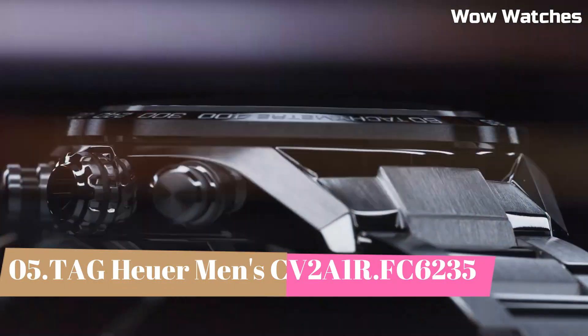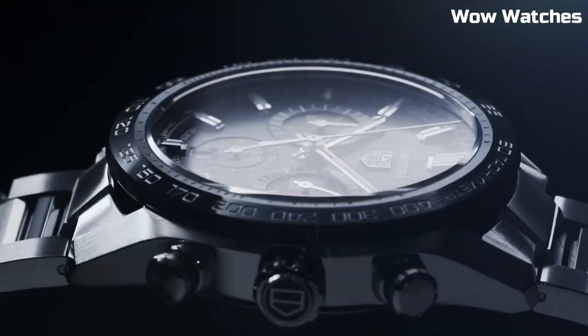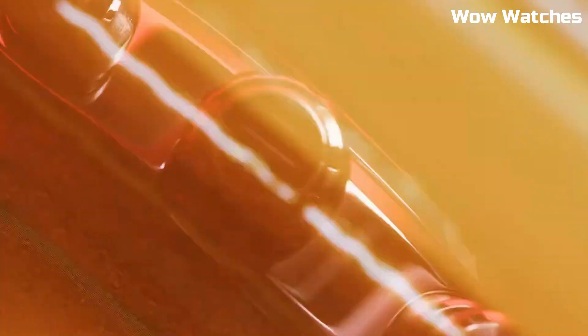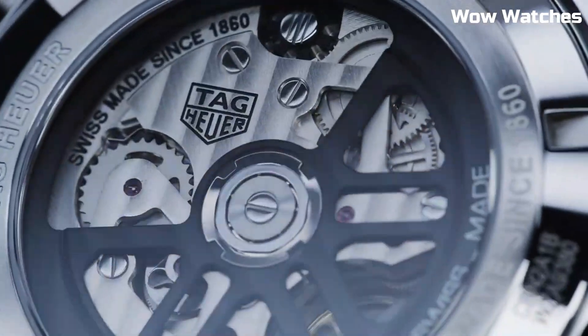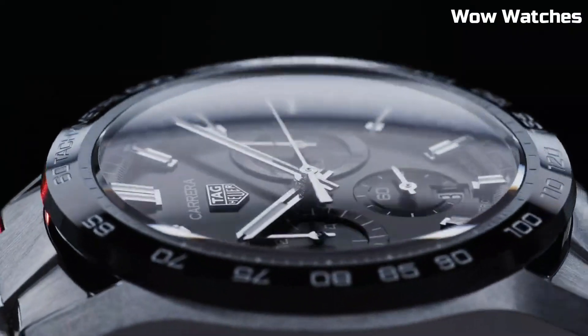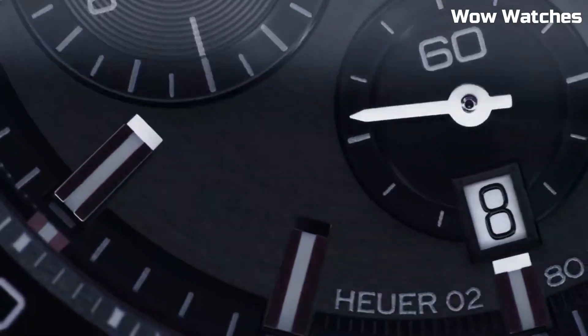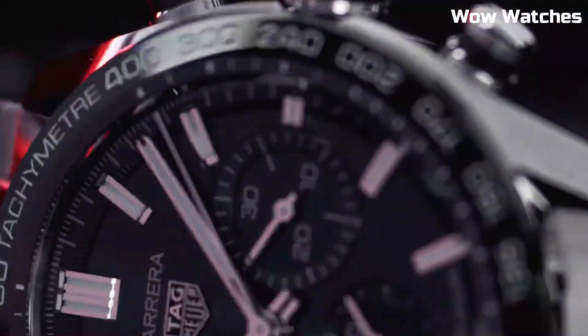Number 5: Tag Heuer Men's CV2A1R.FC6235. It is a striking timepiece that seamlessly blends luxury and performance. Its stainless steel case and leather strap exude refinement and durability. This chronograph watch boasts a precise automatic movement for accurate timekeeping. The rich brown dial features luminous hands and markers, enhancing readability.